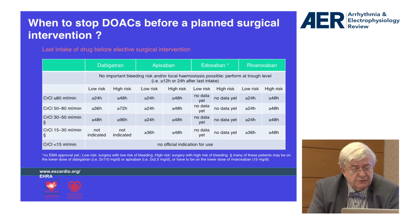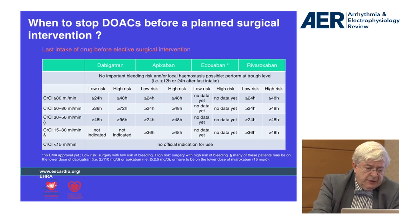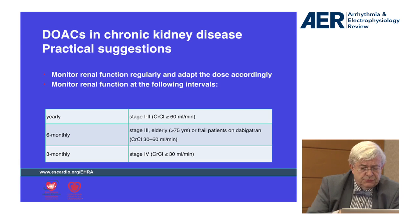It's very important to have such an algorithm in mind to know when to stop. You also have to take into account the bleeding risk of the intervention — some interventions carry high bleeding risk and others low bleeding risk, and this must also be considered.